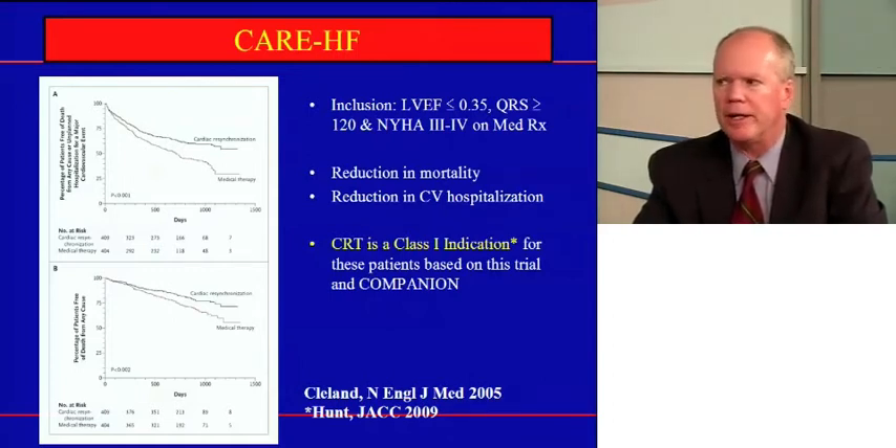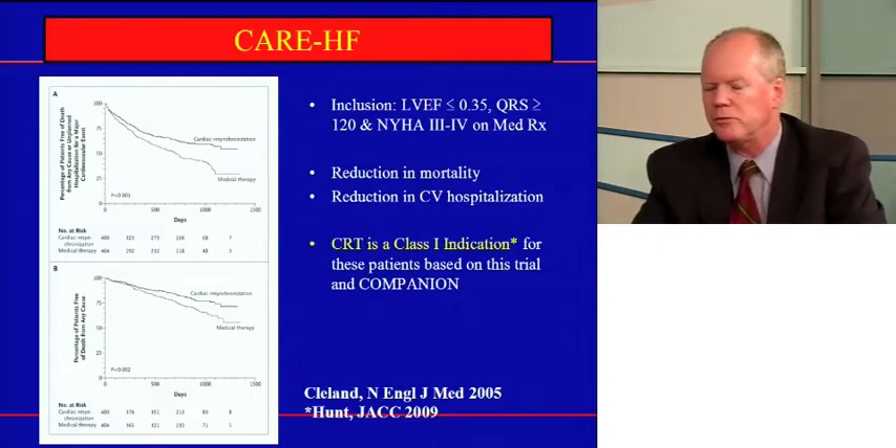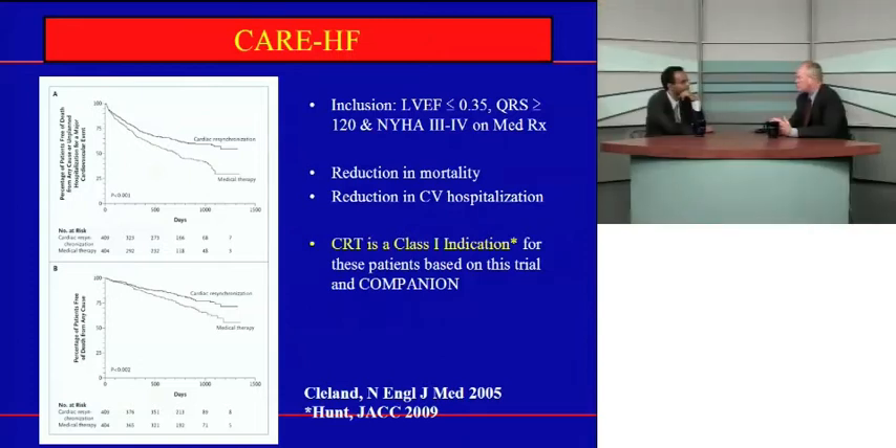This is data from the CARE-HF study, which looked at patients receiving biventricular pacing compared to best medical therapy. Interestingly, in this study they didn't even have a defibrillator, and we saw a dramatic reduction in mortality — just the pacing reduced their risk of death from heart failure or from sudden death. Hospitalizations were also reduced, and patients felt better. Their echocardiograms improved on average — maybe a 5% improvement in EF. Not every patient responds, and there's a lot of work to identify how to improve that response rate.